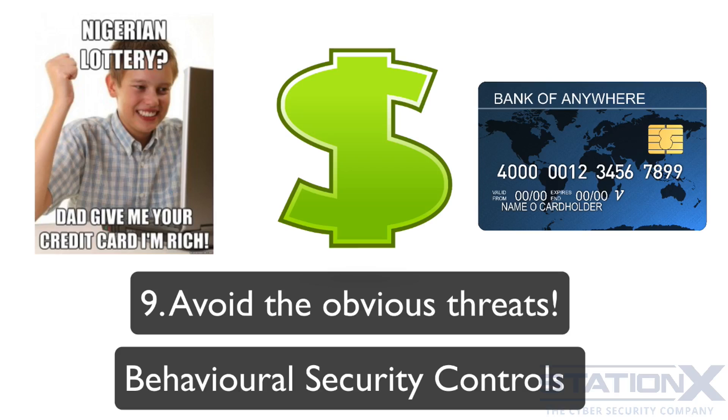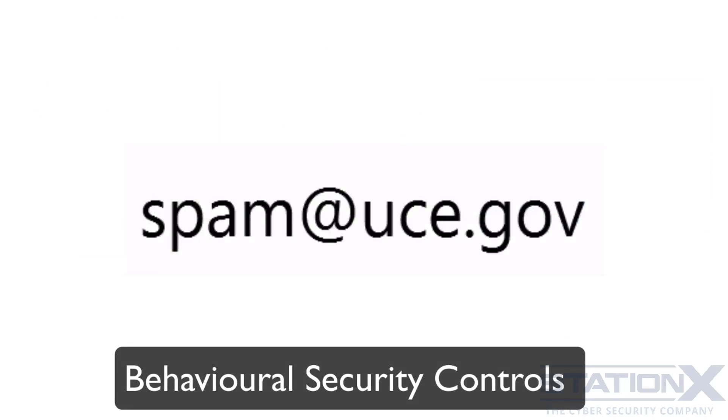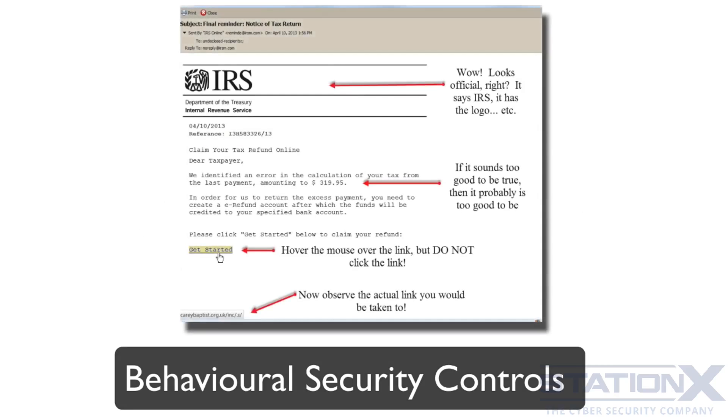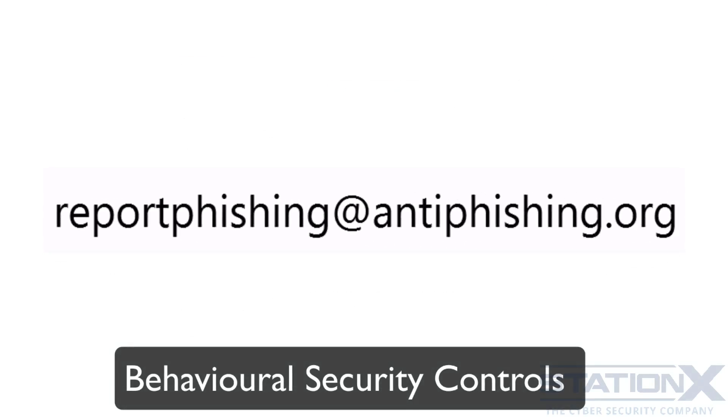Technical support will never ask you for your username and password — that's a scam. Don't put USBs or CDs into your computer that you don't trust, especially if you found them on the floor. Be suspicious of anything that seems too good to be true. If you discover a scam or phishing email, forward spam emails to the appropriate reporting address to help stop spam, and you can send phishing emails to the Anti-Phishing Working Group to help fight phishing attacks.